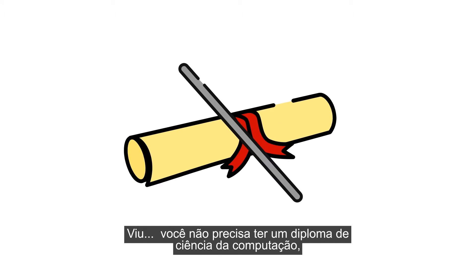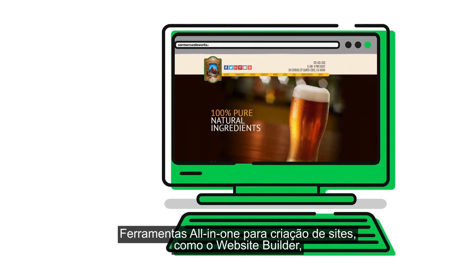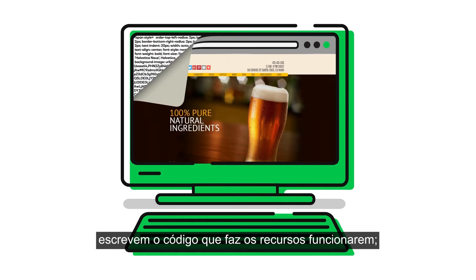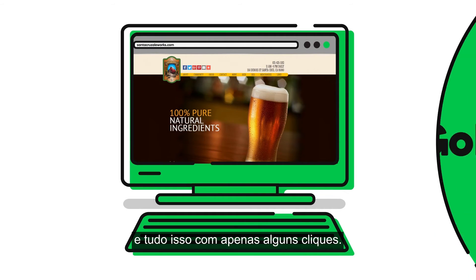You don't need a computer science degree or have to learn programming to build a website. All-in-one site builder tools like Website Builder make it possible for anyone to build their website's front-end, write the code that makes it function, and even implement the back-end technology to support it — with just a few clicks.